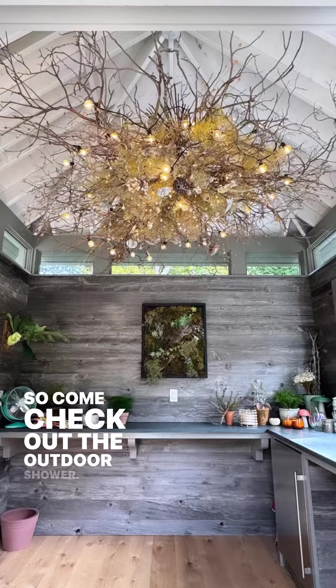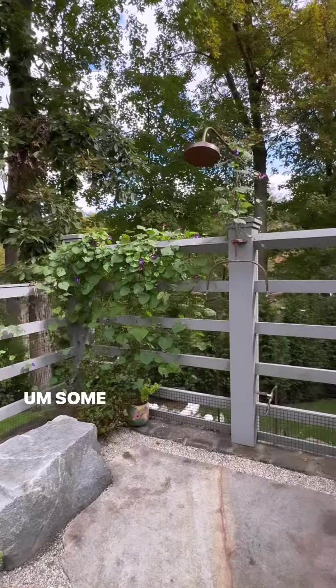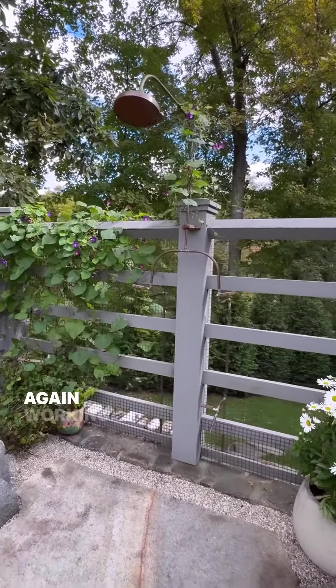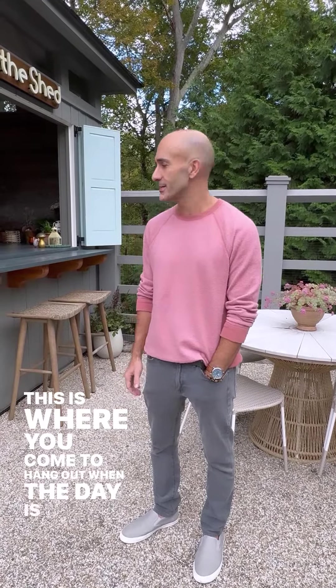Come check out the outdoor shower. Always thought it'd be fun to have one of these in the backyard. Kept it really simple — some simple copper piping. Again, working with Chris, we found a massive stone. This is where you come to hang out when the day is done.